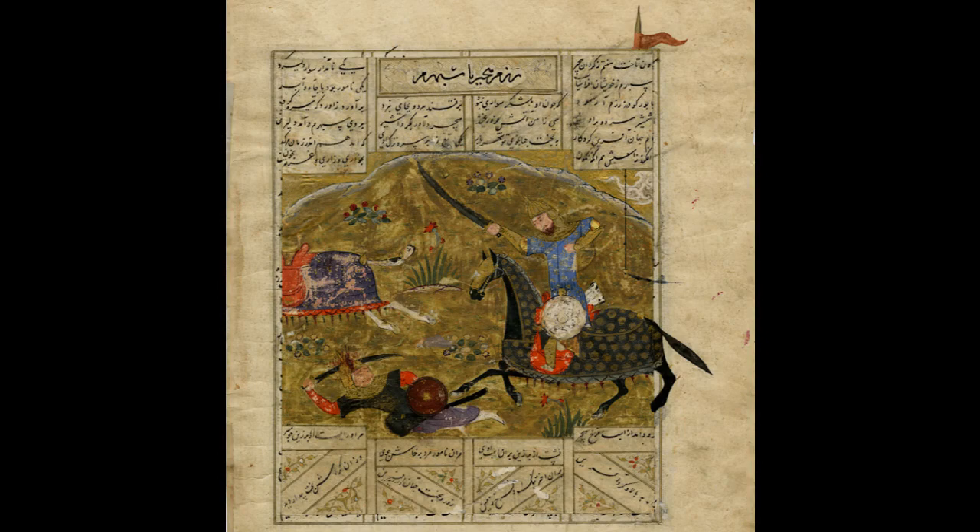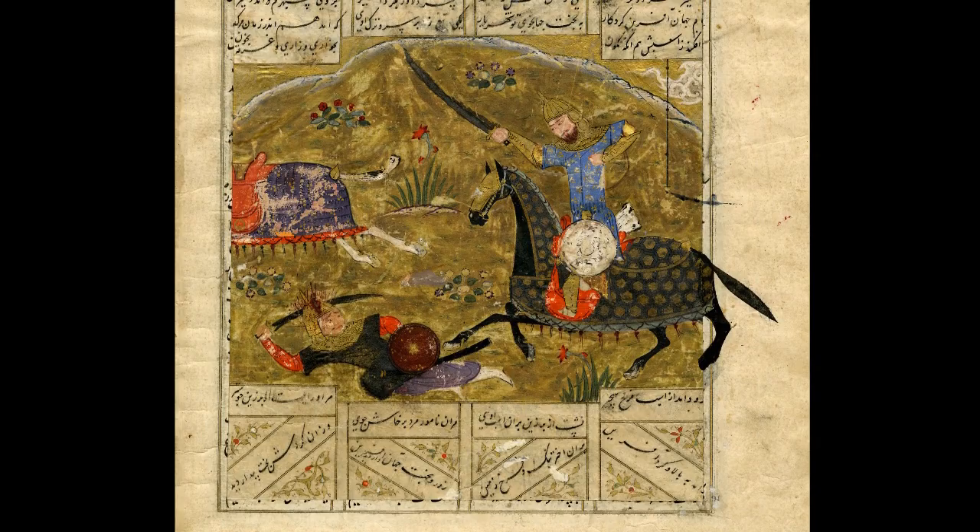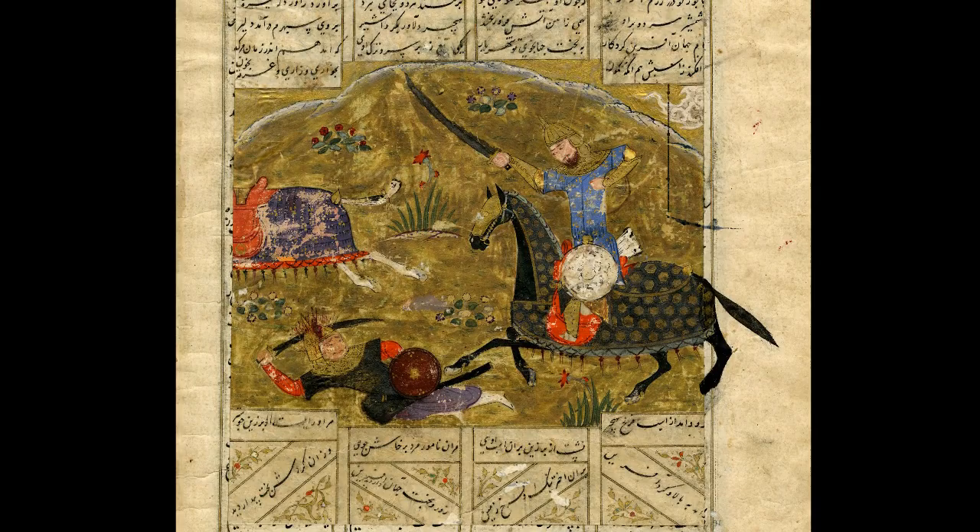Today, we will focus on one of the manuscript pages from an edition of the Shahnameh, which was probably created sometime during the 15th century or beginning of the 16th century and attributed to Central Asia.